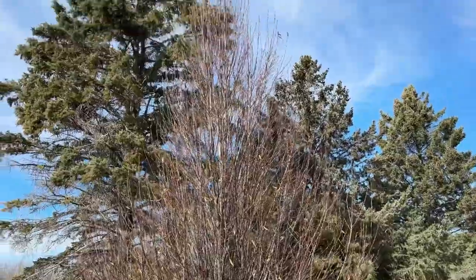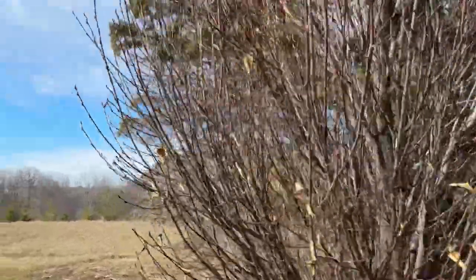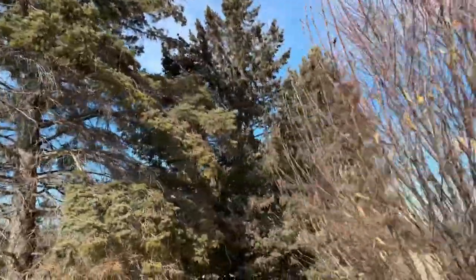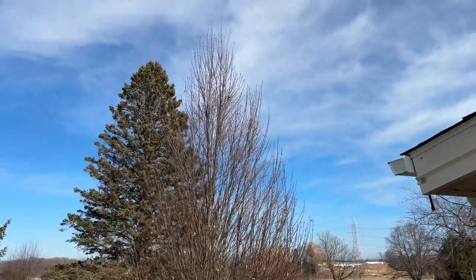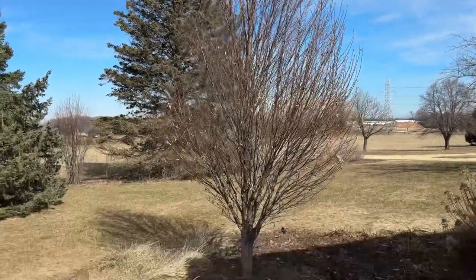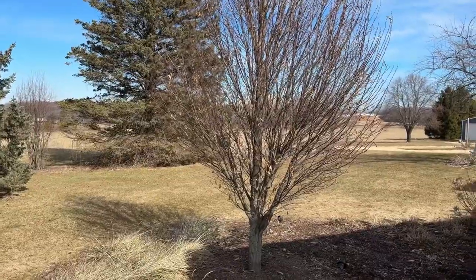The columnar hornbeam is looking great — I love this tree. If you're looking for a tree that you want some height in your garden around your house, this columnar hornbeam is a great choice. It gets maybe 15 feet wide but gets very tall and doesn't get damaged by wind.